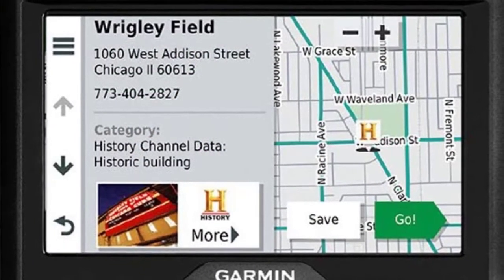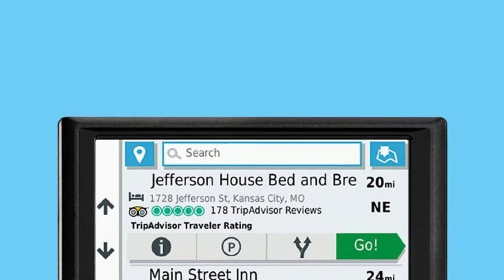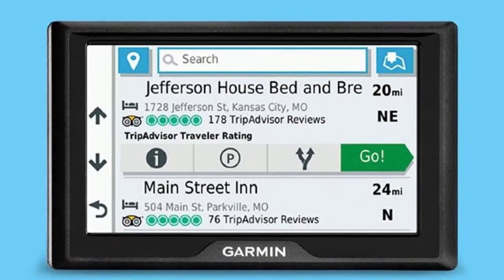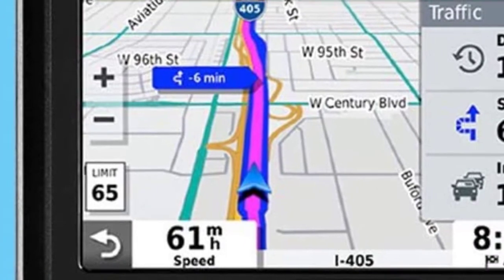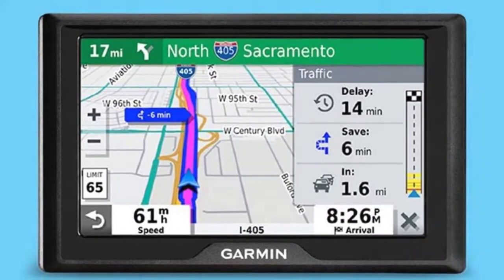There are some useful additional features that make your driving a little easier. If you download the Smartphone Link app and pair this GPS with a compatible smartphone, you'll have access to smart features and live traffic updates. This enables you to make hands-free calls and avoid heavy traffic or poor weather conditions. It also provides you with the latest parking information using the Parkipedia platform — very handy if you're looking for a parking space in the city.